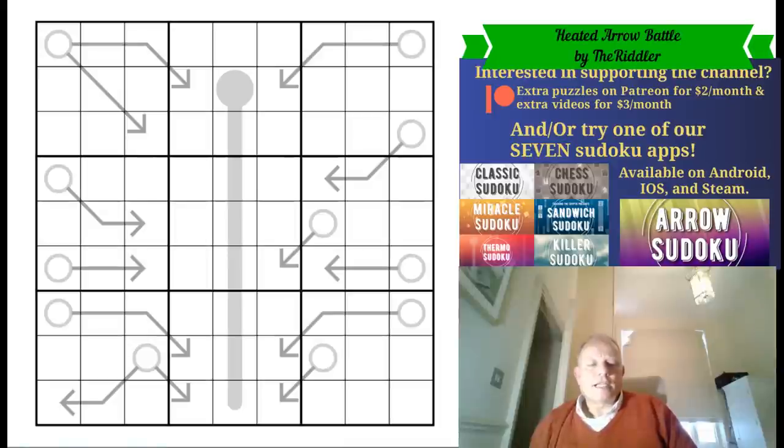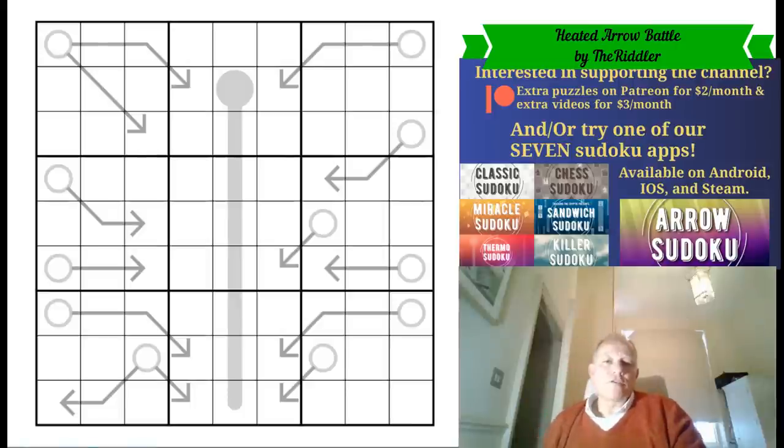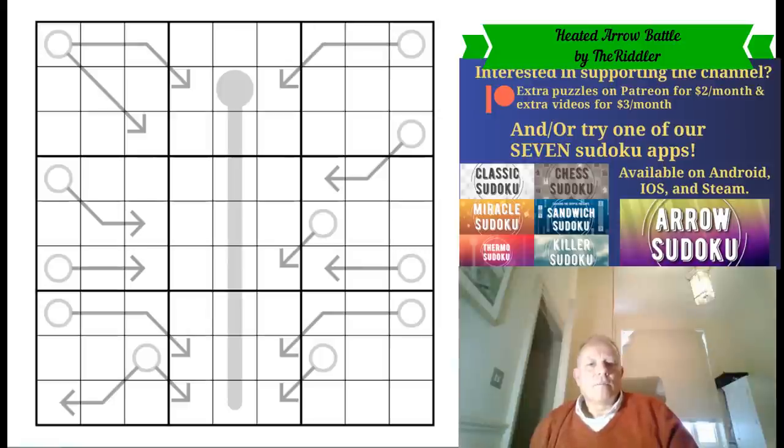Hello, welcome to Saturday on Cracking the Cryptic. An intriguing puzzle in prospect today, but don't forget that the Looney Tunes puzzle hunt is still open until next week the 20th, available on Patreon. Thank you for following us there — extra content always coming out every now and again. Also, all seven of our apps are available on the links under the video, and we have merchandise there as well.